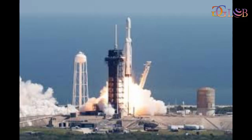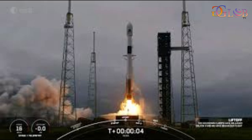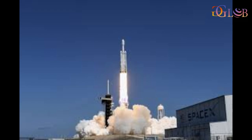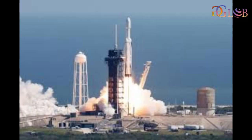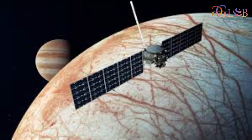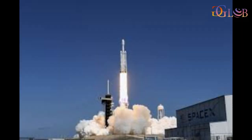A mission to study one of the solar system's most promising environments that may be suitable for life has lifted off. NASA's Europa Clipper spacecraft, designed to explore Jupiter's moon Europa, launched aboard a SpaceX Falcon Heavy rocket Monday at 6:12 PM ET from NASA's Kennedy Space Center in Florida.